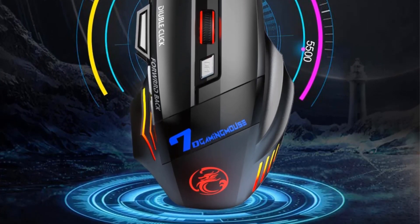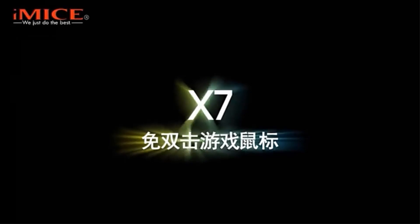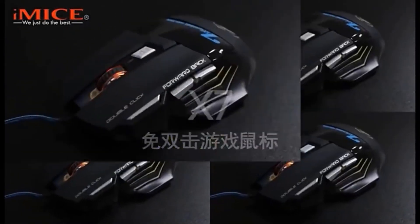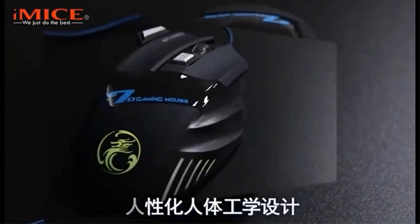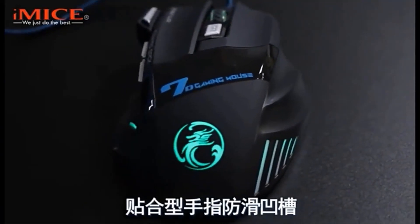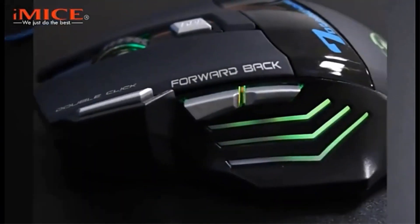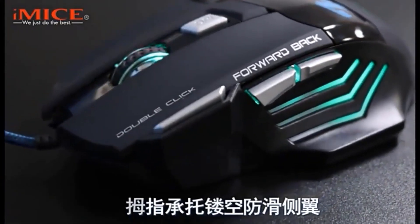It is a wired mouse with a sleek design, measuring 130 x 86 x 39mm and weighing 190g. The mouse has a durable switch life of 5 million cycles and offers optoelectronic operation. With a stylish and ergonomic design, this gaming mouse from iMice is suitable for desktop and laptop use, making it an ideal choice for gaming, office work, and everyday computing tasks.